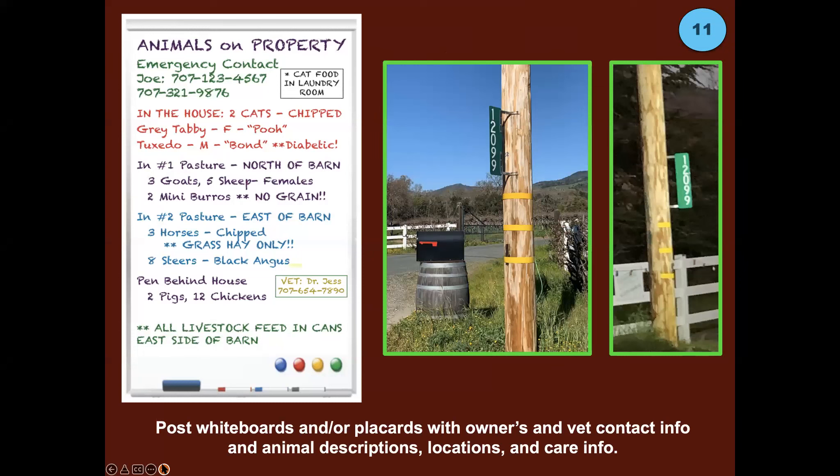Have a whiteboard or metal painted sign on your property that gives responders information about your animals. The importance of reflective signs with numbers on both sides can't be overstated — important not just in daytime but at night when someone is standing out there with a flashlight, headlamp, or vehicle headlights. Install them in a defensible place where they won't blow down, get knocked down, or burn down.